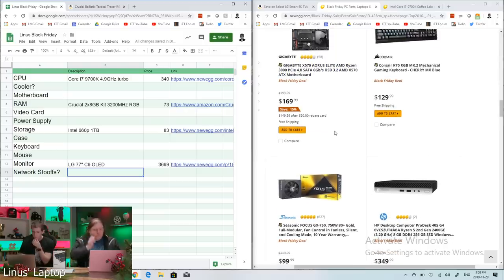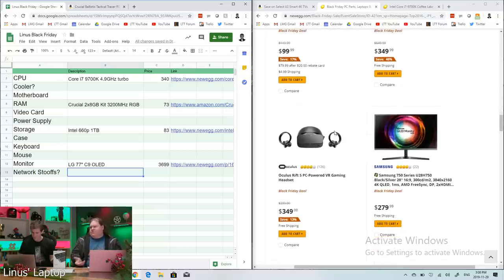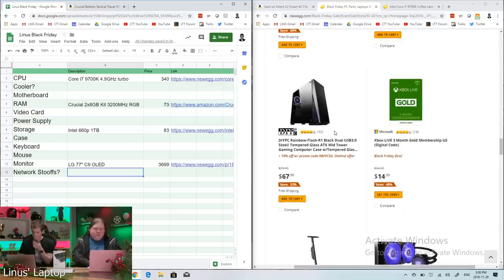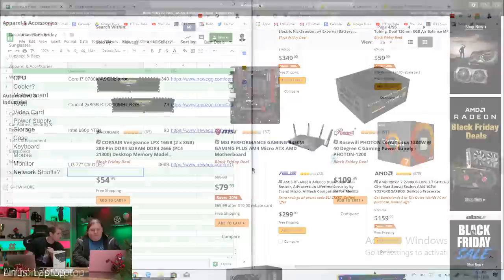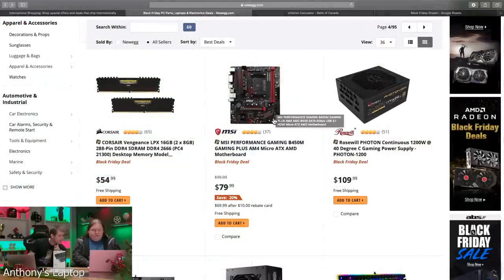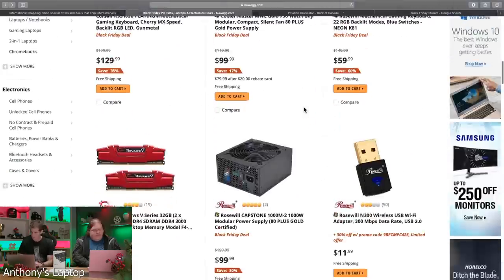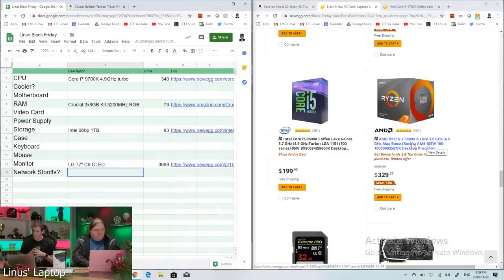A $170 X570 board doesn't make sense for a NAS — you'd only need it if you're hanging PCIe 4.0 storage off it, which requires Zen 2. Anthony is looking at an MSI Gaming B450M Gaming Plus for $20 off — it's MATX, and from the motherboard tier list it's one of the better B450 boards for VRM quality.